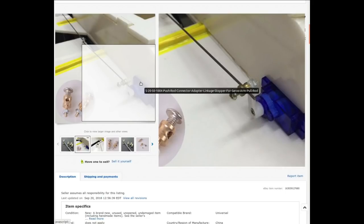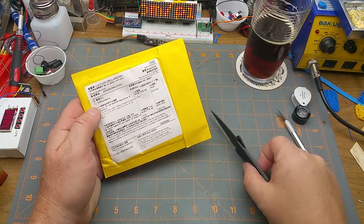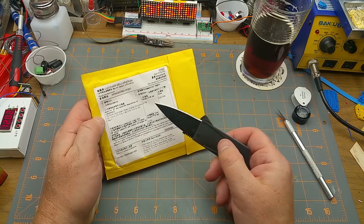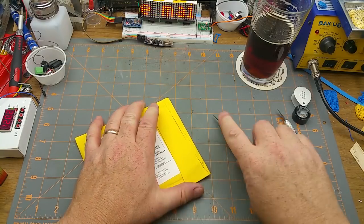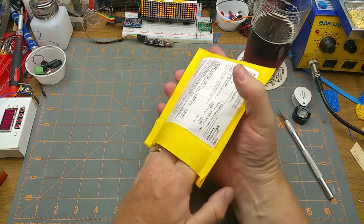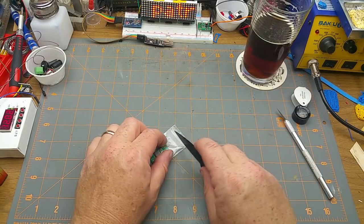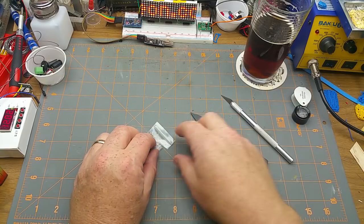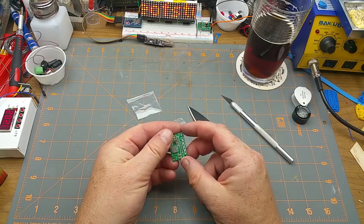I paid $2.03 for 20 of them - if you want only five it's 99 cents, but why wouldn't you do 20? One last thing: DC buck step-down power converter, et cetera. This is obviously a disposable knife. One of those DC buck converters - redeem yourself, cut plastic. Wow, that dulled super fast. It did seem really sharp when I started.